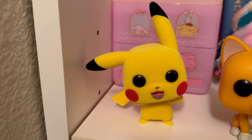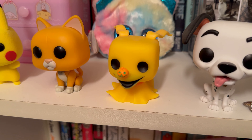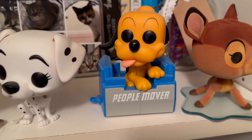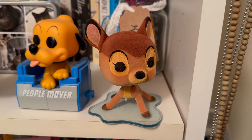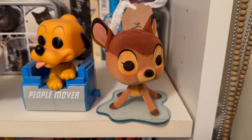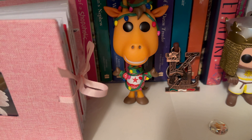Moving down to the next shelf, we have a flocked version of Pikachu — fuzzy little guy. Moving over we have Socks from the Lightyear movie from Pixar, Zero which is a glow-in-the-dark Funko from Disney, the 101 Dalmatian dogs, and Pluto in the People Mover from Disneyland — these can actually connect to other characters that are in the People Mover. Here we have a very special limited edition Funko Pop purchased with a matching Loungefly backpack from the Funko store in Hollywood, California — a flocked Bambi slipping on ice. Then we have Daisy Duck, and a Toys R Us Jeffrey with a Macy's sweater since Toys R Us is now inside of Macy's.